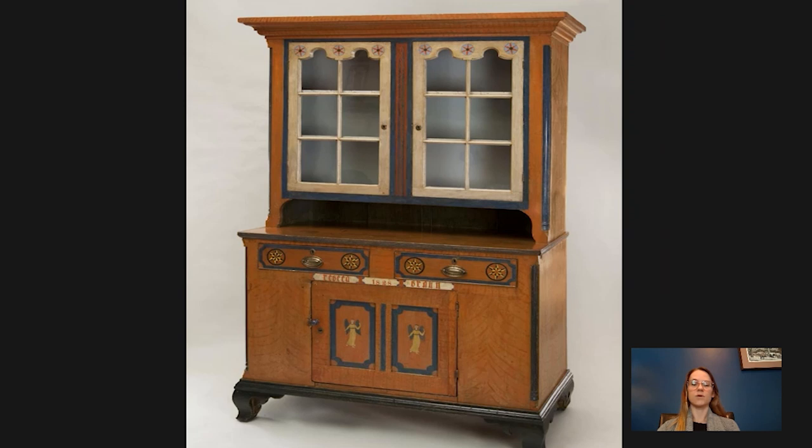This piece would have been for a more established household. It's a kitchen cupboard, so it would have been used to store things like Pennsylvania German breadware, pottery, and other fine pieces of kitchenware or serving utensils — and they would have all been displayed in these glazed panels right here. But it also could have been used to store some more valuable things.